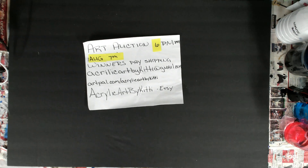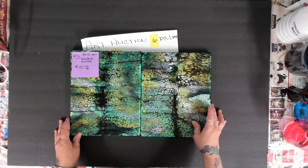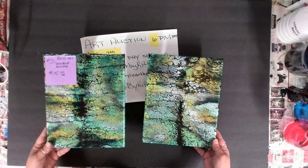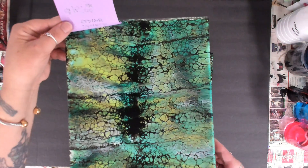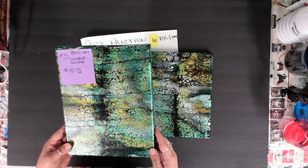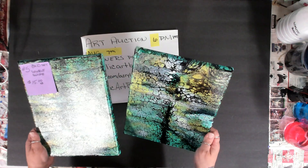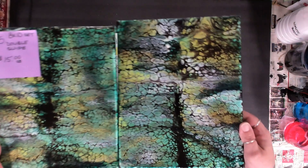Number five is a set — my 8 by 10. I just posted the video not long ago. This is my 8 by 10 double swipe. It's for both of them — you get the set. I used Pebeo and some viridian, and I think some pearlescent white, but it sure does shimmer. This is number five, you get both of them.